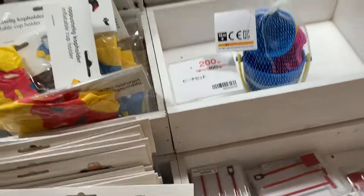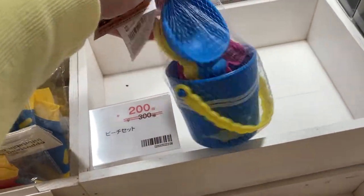This is a tiny gardening tool set — Flying Tiger serving that nonsense. And this is a cute little beach set.